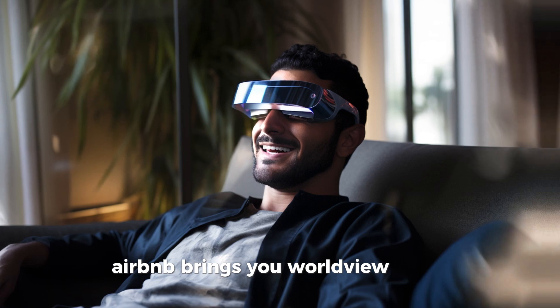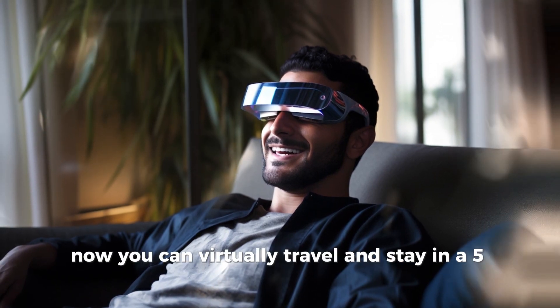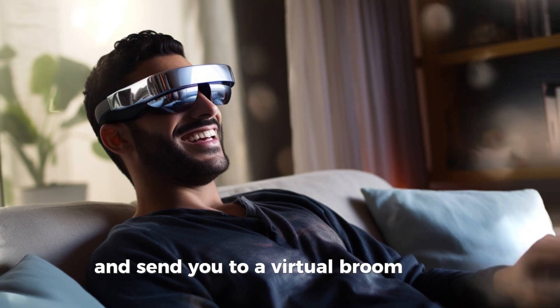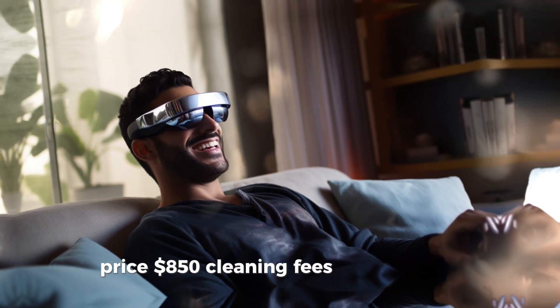Airbnb brings you WorldView Specs. Now you can virtually travel and stay in a five-star virtual hotel without leaving your couch. Warning: glasses may occasionally overbook and send you to a virtual broom closet. Price: $850, cleaning fees not included.